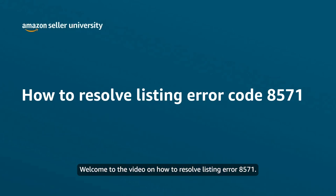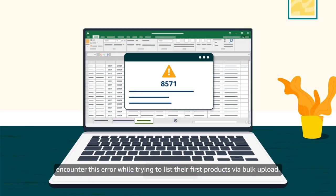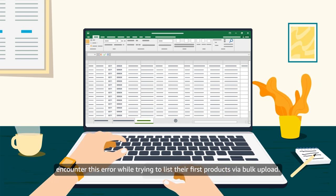Welcome to the video on how to resolve listing error 8571. Sellers who have recently launched into the Amazon store may encounter this error while trying to list their first products via bulk upload.